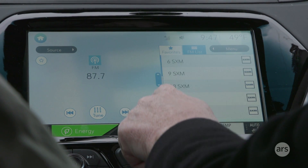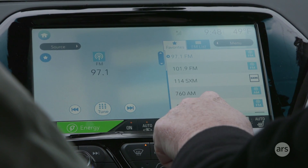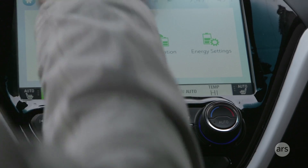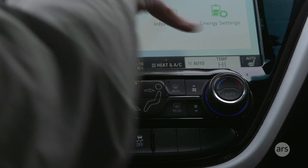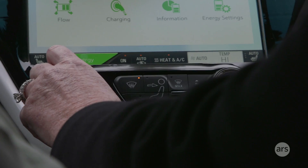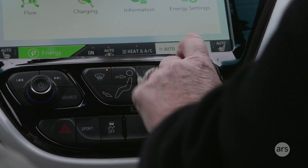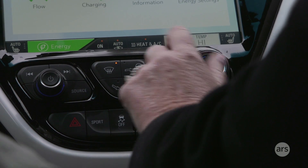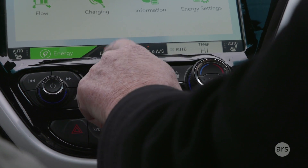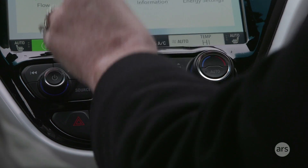We know people want physical knobs present at all times for the things they use the most. Muscle memory is really important, and if you don't know where a button is, that's not great for distracted driving. That's why you see the volume button, the on/off for the radio, the temperature button for the HVAC, the on/off/auto, and the heated seats — all the things people tell us they use the most, they wanted a button.